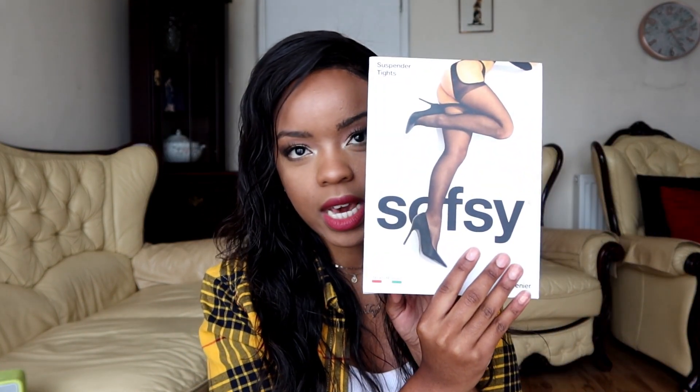These are suspender tights from Soft C. They are 20 denier and an Italian product. I was super hyped for these suspender pantyhose. They're matte, they're crotchless, and they are 12% elastane and 87% polyamide.